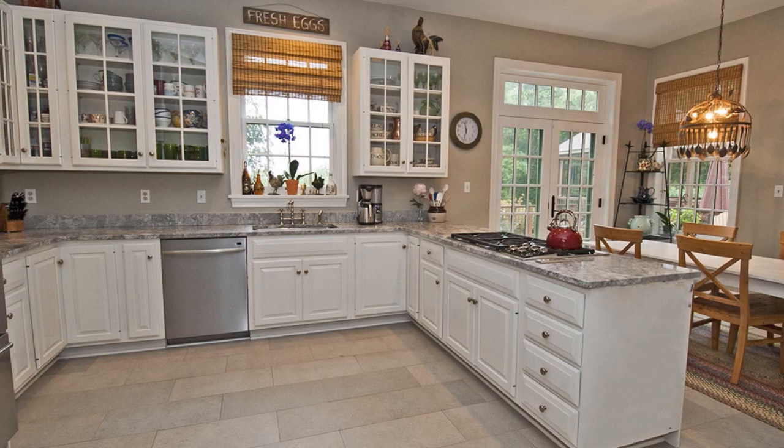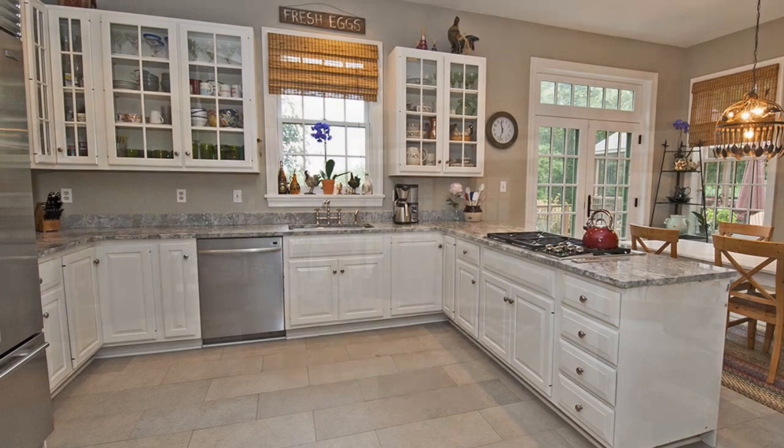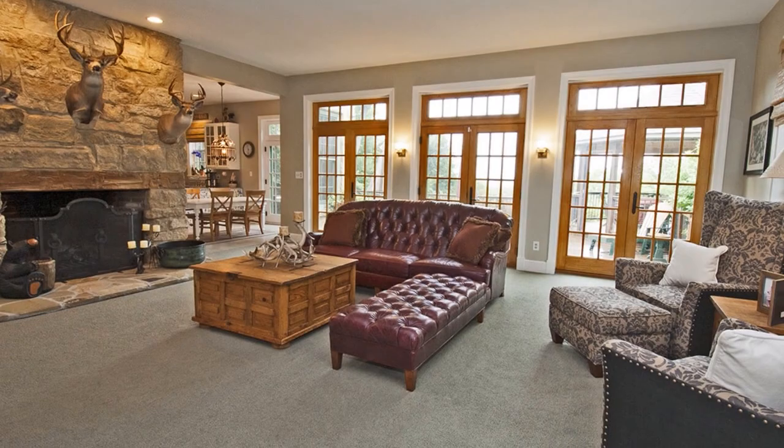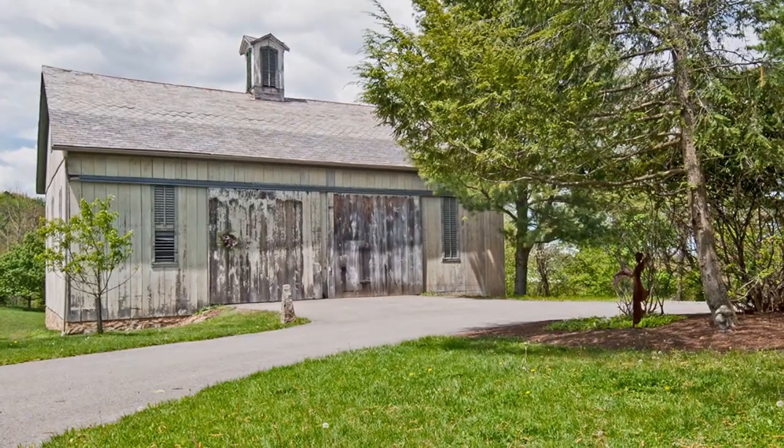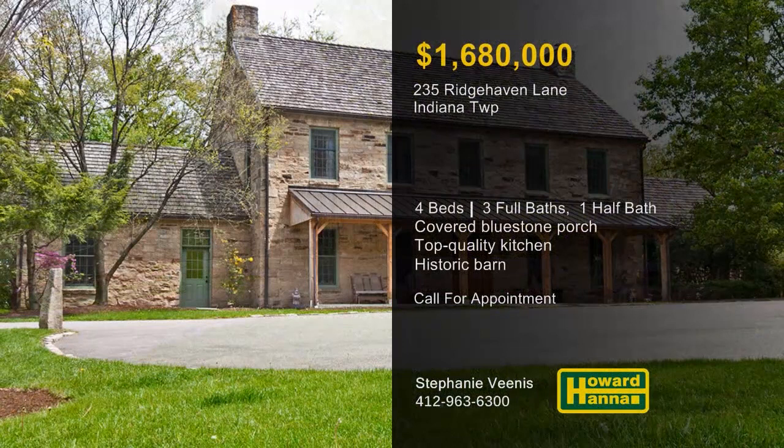The property is conveniently near Hartwood Acres, and only minutes from schools and lifestyle amenities. French doors lead to a generous rear deck, and the grounds benefit from a gazebo, a fire pit, gardens, and mature trees and plantings. More than 100 years old, the barn was relocated here from New Stanton approximately 25 years ago. For more information and the opportunity to tour this unique estate, please contact Stephanie Venus.